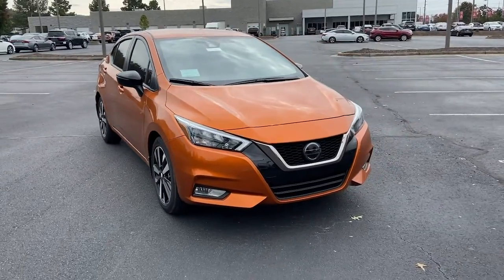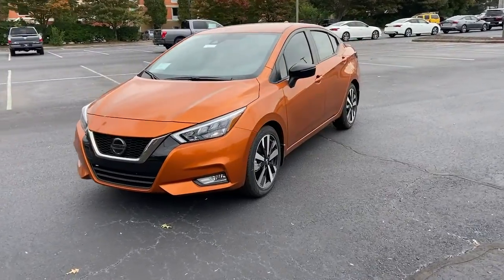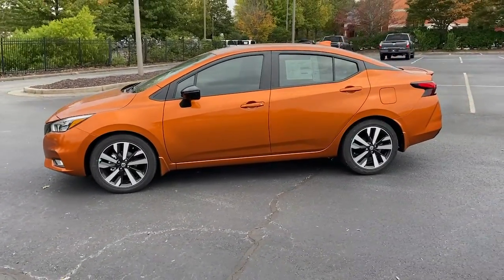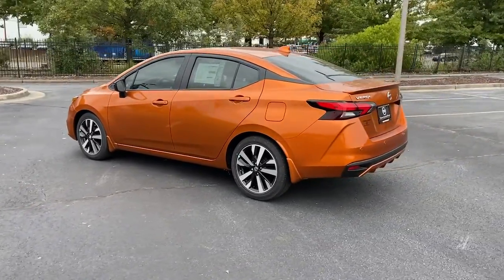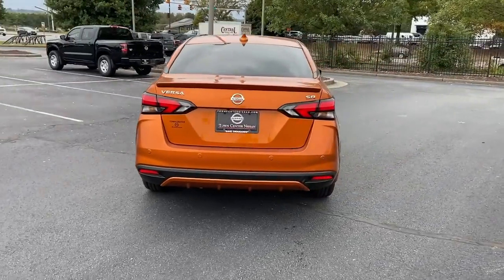Your next car could be the 2021 Nissan Versa. This sprightly Versa offers a host of features to keep you secure, comfortable, and connected. From impressive standard driver-assist tech to an upscale cabin and touchscreen infotainment, this clever compact is ready to take you places.